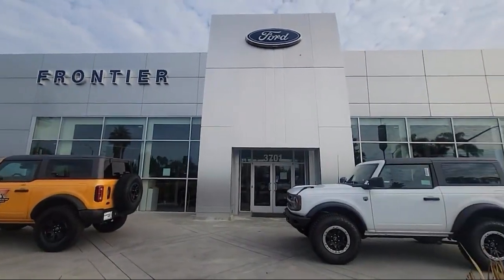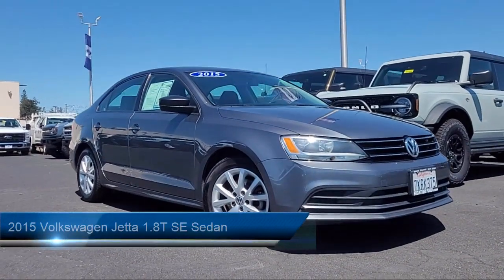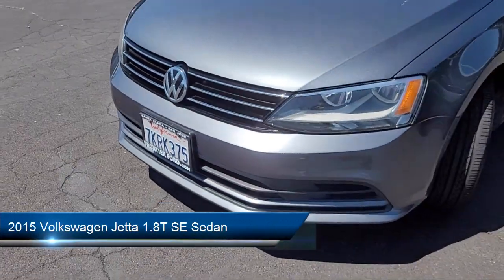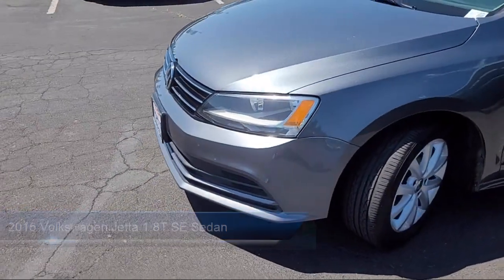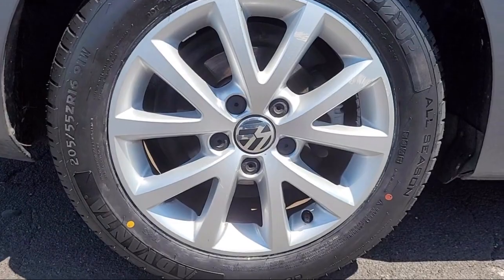Welcome to Frontier Ford, and here's a look at one of our great vehicles for sale. It comes equipped with steering wheel controls, speed sensing steering, alloy wheels, Sirius XM satellite radio, keyless entry, and electronic stability control.